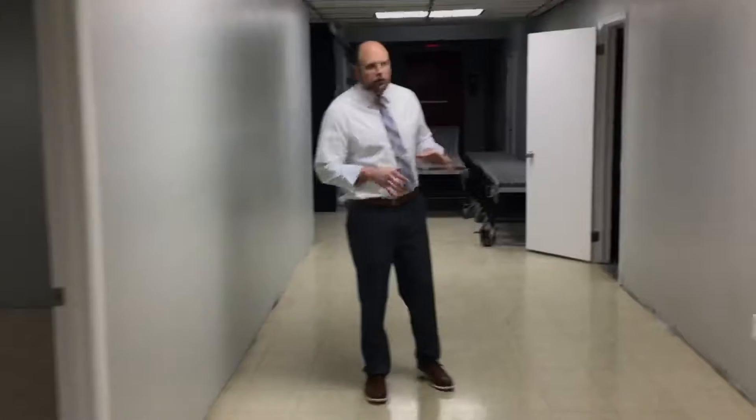In all the classrooms, especially the kids' classrooms, we want to get new furniture and new chairs. We've had the same chairs for about 30 to 40 years, so it's time. I love this wall here — we painted it and it looks like a great accent wall.